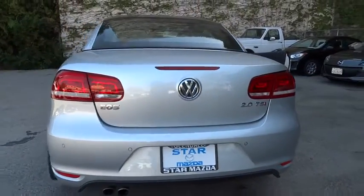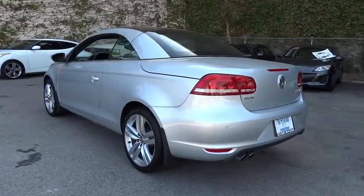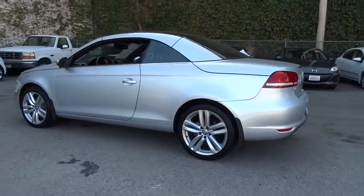The 2013 EOS. The most convertible convertible. EOS has you covered, so to speak. This vehicle has less than 15,000 miles.